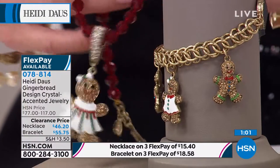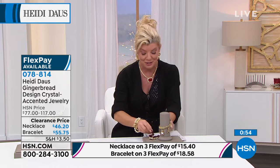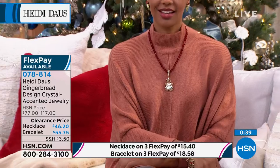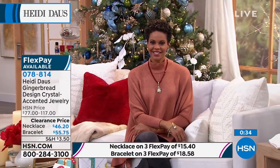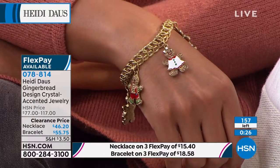Final call on the necklace — first time at this special sale price. Flex pay is available on both. These are not on extended delivery — there is plenty of time for the holiday. We are guaranteeing Christmas delivery on these pieces, and you have extended returns until the end of January 2022. That just makes you happy. Whether you're a school teacher or in the public eye, you love having wonderful holiday seasonal jewelry that makes people happy — and this is no doubt beyond adorable.